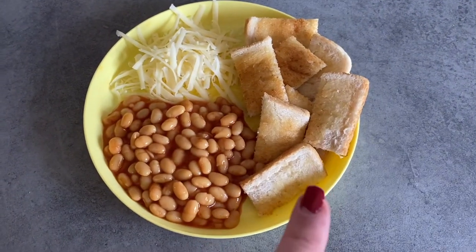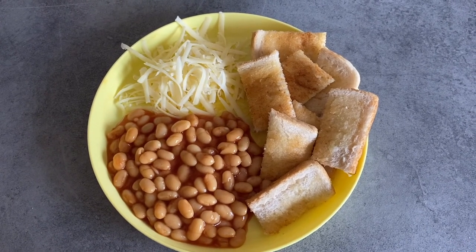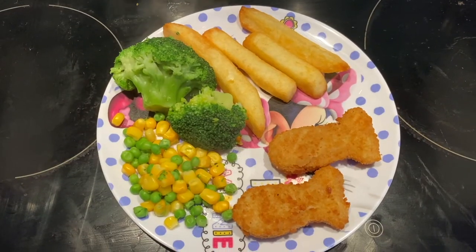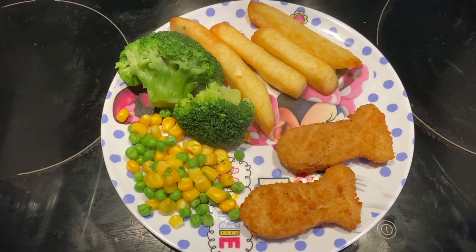Leila's lunch today is a really simple one — she's literally just got beans and cheese on lightly toasted toast with a tiny bit of butter. She's a little bit off colour today so I'm just keeping it very simple.